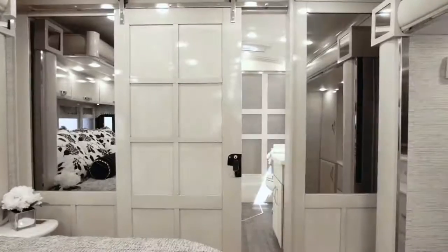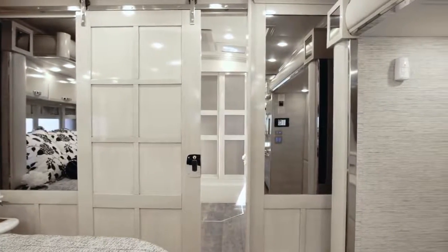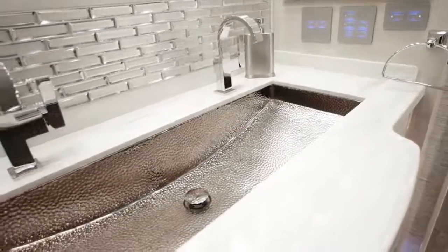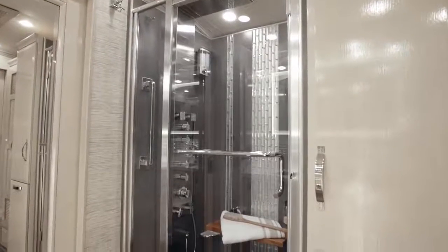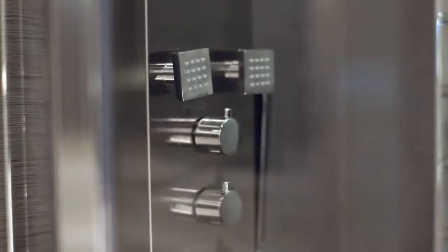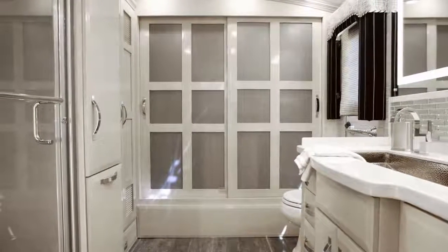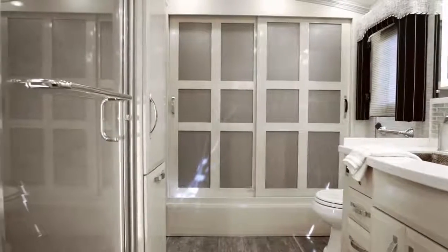As we enter the master bath, we must first walk through a beautiful hardwood barn door that is unlike anything you've ever seen in a motor coach. Inside, you're treated to a custom-designed trough-style vanity included on select floor plans, and an incredible shower complemented by porcelain tile, glass inserts, a foldable wood seat, and a fresco massage panel. A full-length rear wardrobe is lined with cedar paneling, while six inches of head space is added to all rear bath floor plans courtesy of a cathedral ceiling.